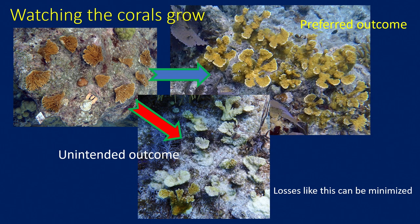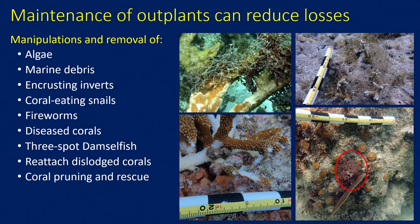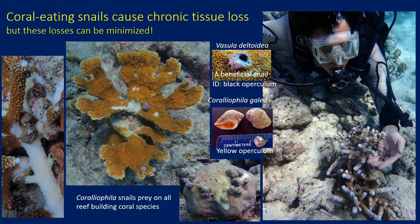Once you've cleared the reef and outplanted your corals, it's time to tend your garden. There are some locations where you have to do very little — the corals do well and there's not a lot of nuisance species. But more often than not, these corals face a whole suite of competitive organisms, predators, and diseases. If you don't go back and take care of them, you basically lose your corals after all that effort. We're implementing a comprehensive site maintenance program to remove algae, marine debris, and competitive organisms that colonize the base of corals, and to remove predators and other problematic organisms.